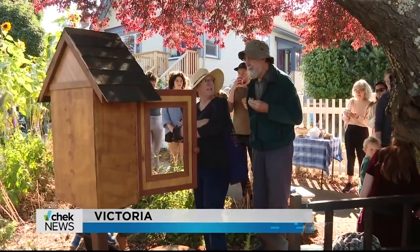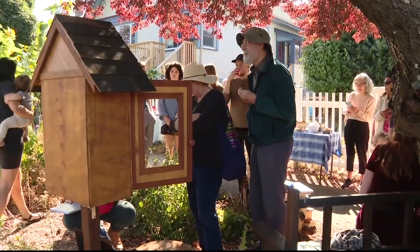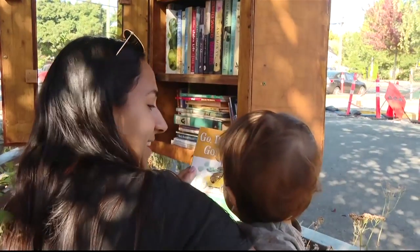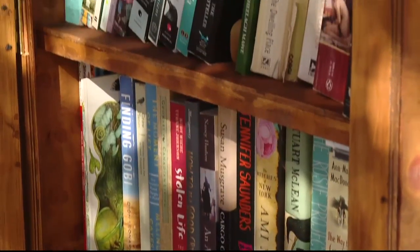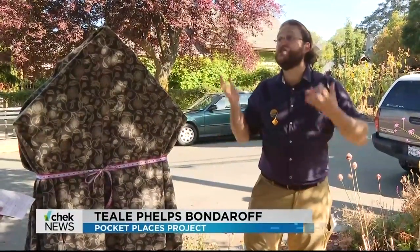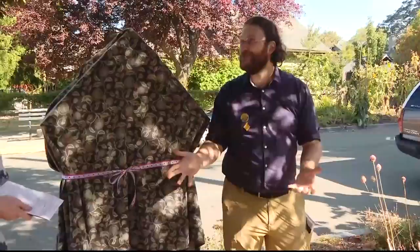Little free libraries have become a neighborhood must-have in North America. And this is the 650th Little Library in Greater Victoria. The thing I love about them most is they're often less about books and so much more about community and connecting people.